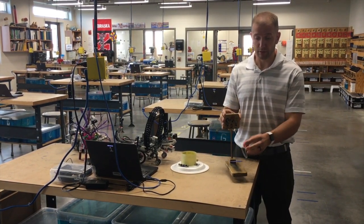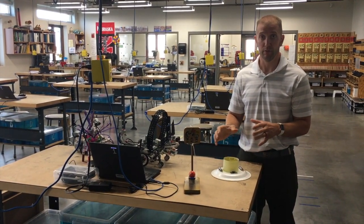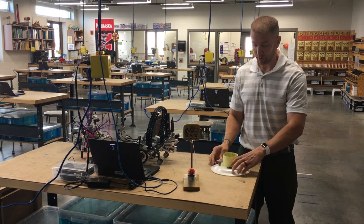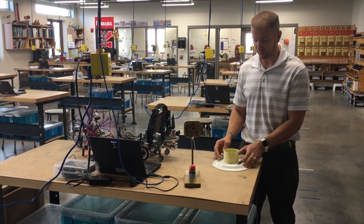In STEM 7, we also do a basic transportation and electricity activity where we build hovercrafts and make a simple electronic circuit. We build hovercrafts that we then race to see who has the best hovercraft.